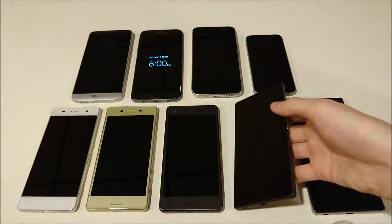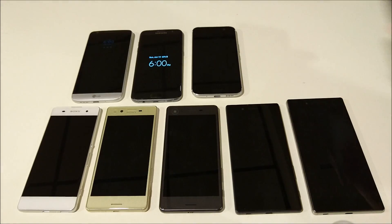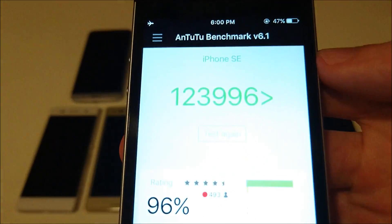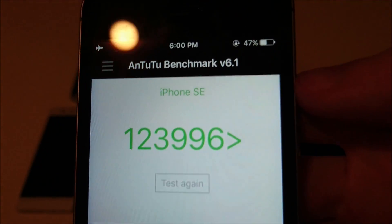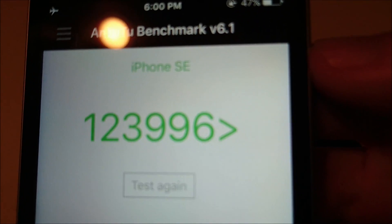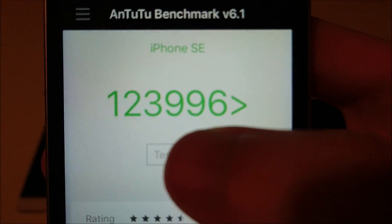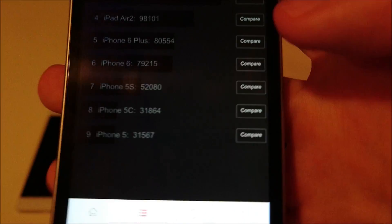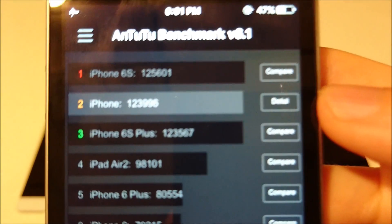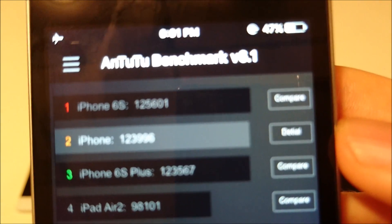Fifth place is the iPhone SE. This has an Apple A9 chipset — we're talking iOS here — and two gigabytes of RAM, but Apple really knows how to use that. A very impressive score of 123,000. On the ranking you can see just Apple products right behind the 6S there at 125,000.